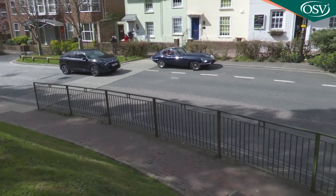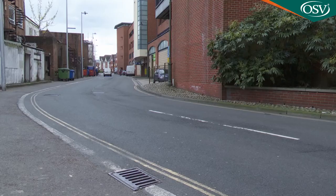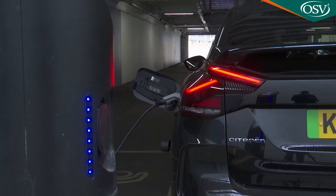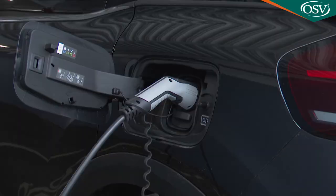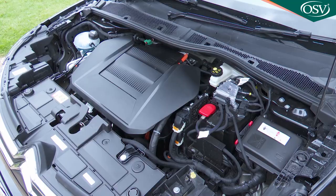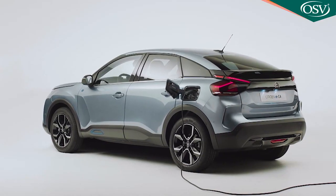You might struggle to replicate the claimed 217-mile range figure unless you habitually drive like Miss Marple, but that's hardly an issue exclusive to Citroen when it comes to EV mileage claims. In urban use it's much easier to get closer to the target figure. The EC4 is fitted with an 11 kW charger that can charge from empty in around seven and a half hours using a 32-amp home wall box. It also has a 100 kW fast charger capable of an 80% charge in around half an hour at a public fast charger. At the time of this test in spring 2021, all customers were being offered a Pod Point Solo smart charger included in the price. As usual with an electric car, you can control charging via your smartphone and take advantage of lower-cost off-peak electricity tariffs.